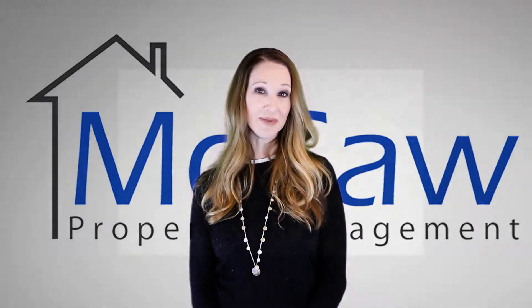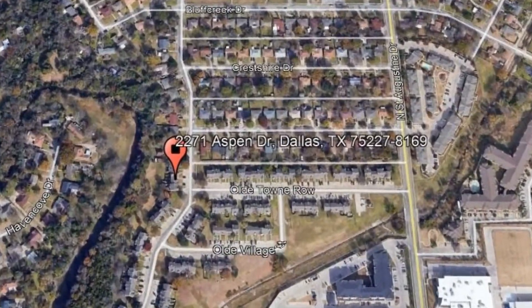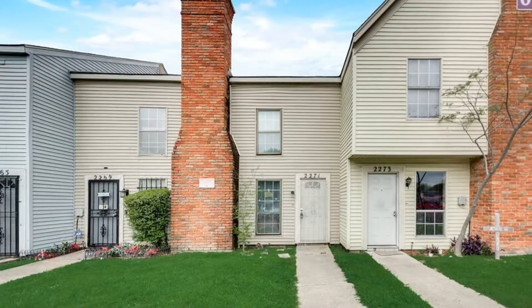Check out this available property and make it yours today. 2271 Aspen Drive, Dallas, Texas. This charming property features 870 square feet of living space.